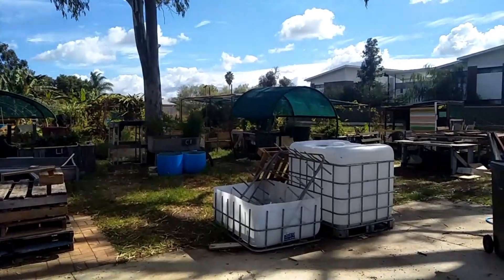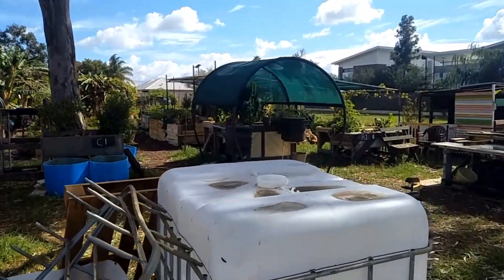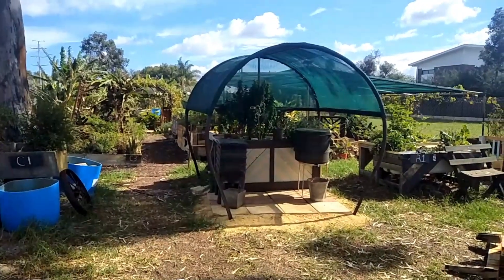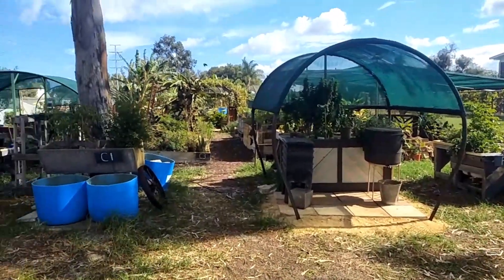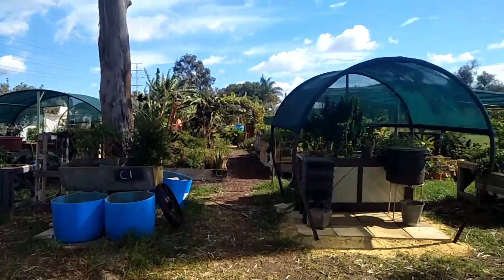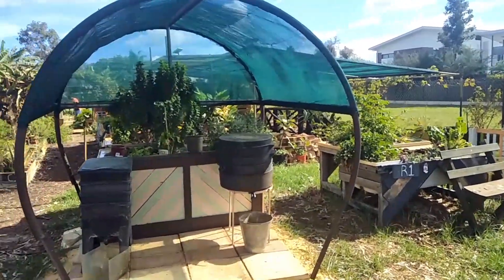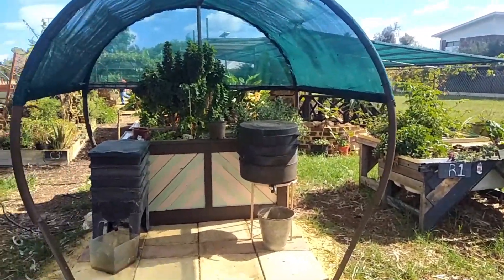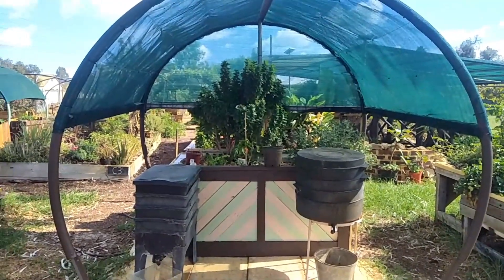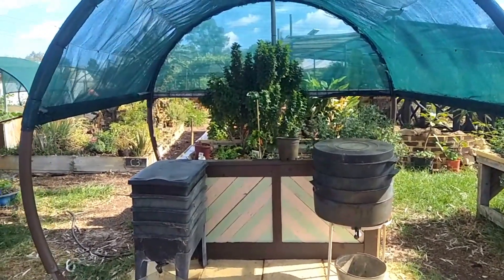Hi Heather, hi Morag, and all you beautiful permaculture people out there. Very different scene at the community garden — extraordinary times. Let me take you on a little tour. It's just me and Jermaine today — social distancing in the garden. Normally there'd be about up to 12 people: volunteers, job seekers, and guests coming in.